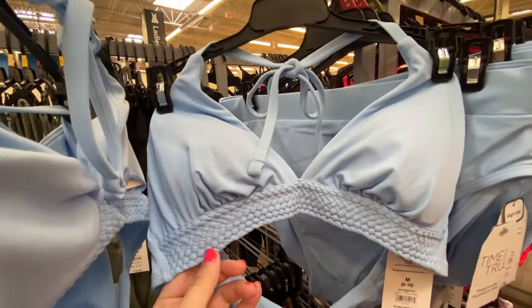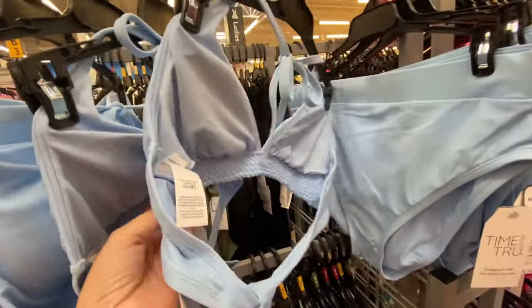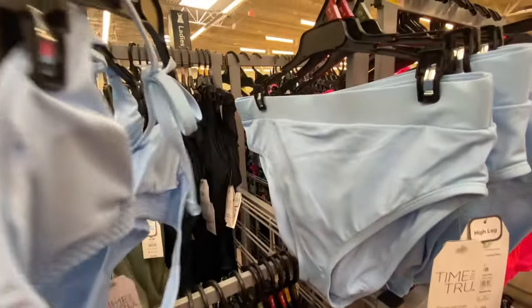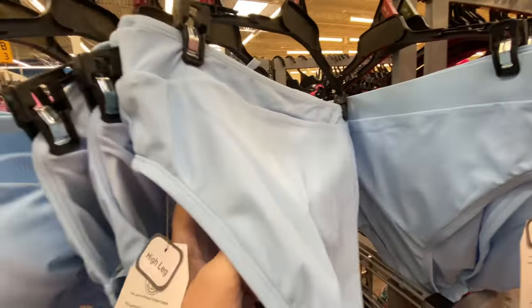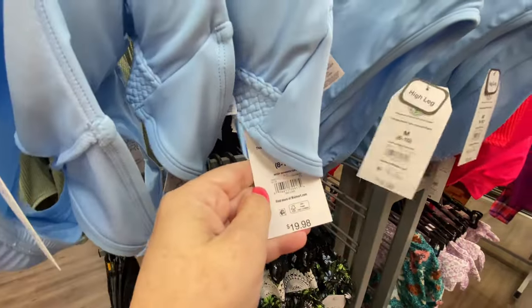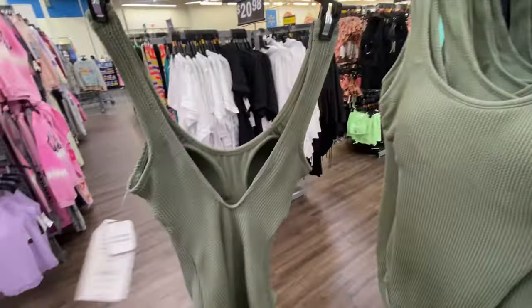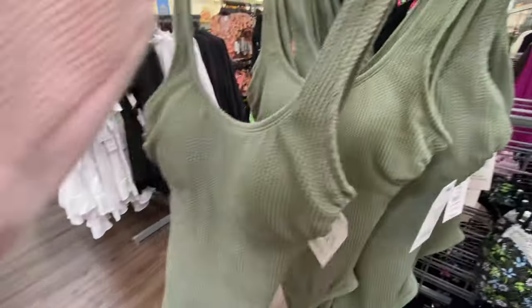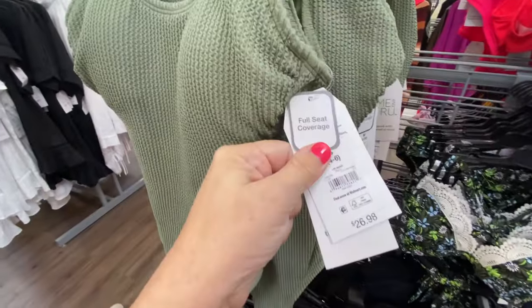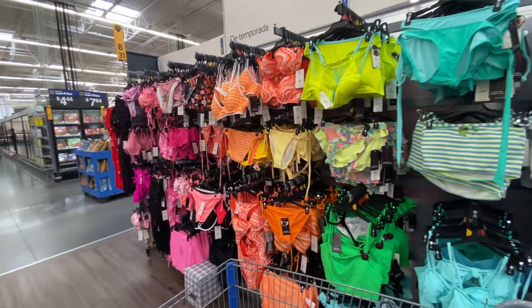This baby blue one is really pretty — the bottom is $16.98 and the top is $19.98. Here is a green one piece and it is $26.98.